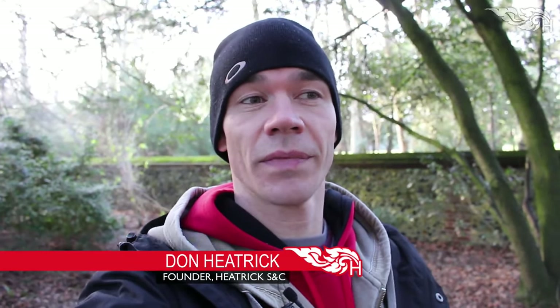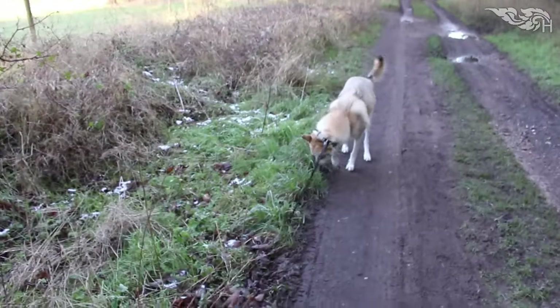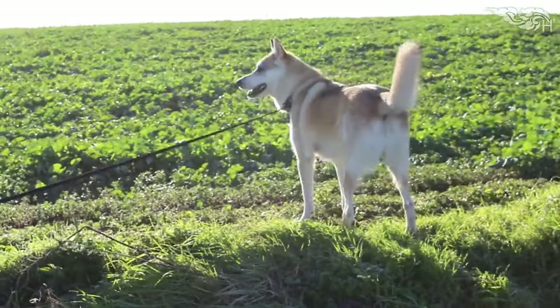I'm out for another dog walk with Logan and I thought I'd answer a few questions while I was going around. Maris has asked: what's the most common injuries in training in Thai boxing?